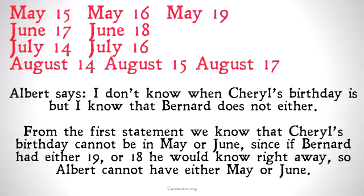Albert says: I don't know when Cheryl's birthday is, but I know that Bernard does not either. From the first statement, we know that Cheryl's birthday cannot be in May or June, since if Bernard had either 19 or 18, he would know right away. Albert cannot have either May or June, because then Albert couldn't say that he is sure that Bernard does not know either. Because if he had June, Bernard might have 18 and then Bernard would know. And if he had May, Bernard might have 19 and Bernard would know.